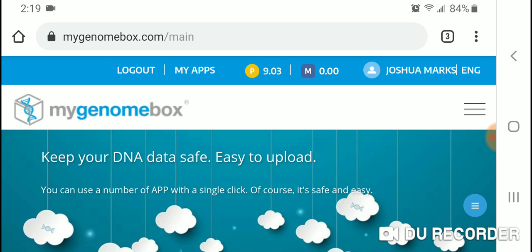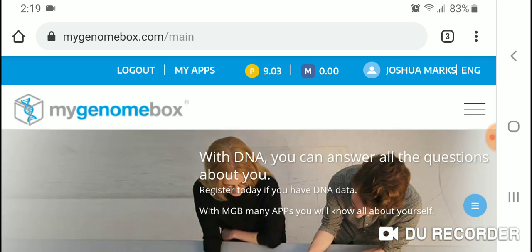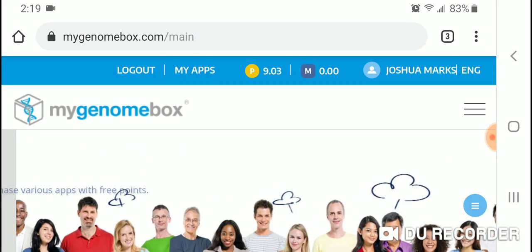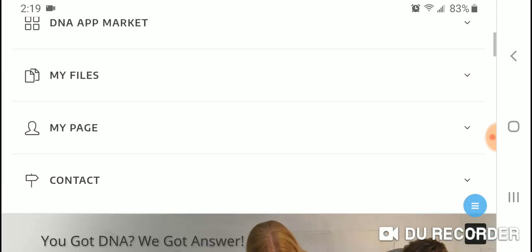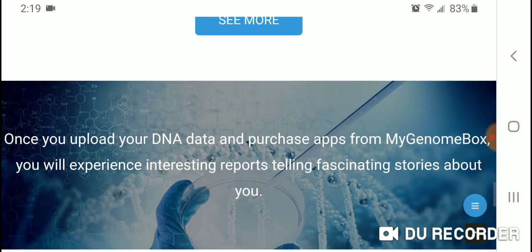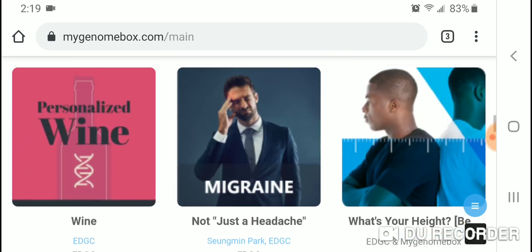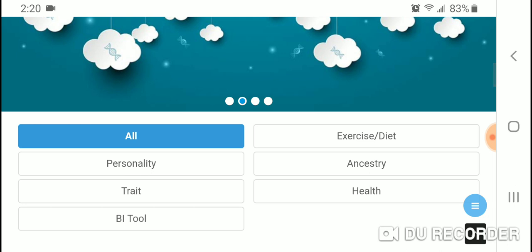This is a new ancestry or DNA admixture report available via a website called MyGenomeBox.com. You can go to www.mygenomebox.com, sign up, and upload your raw DNA file from one of the major genetics testing companies such as AncestryDNA, 23andMe, Family Tree DNA, MyHeritage, etc. After you upload your raw DNA, click on ancestry.